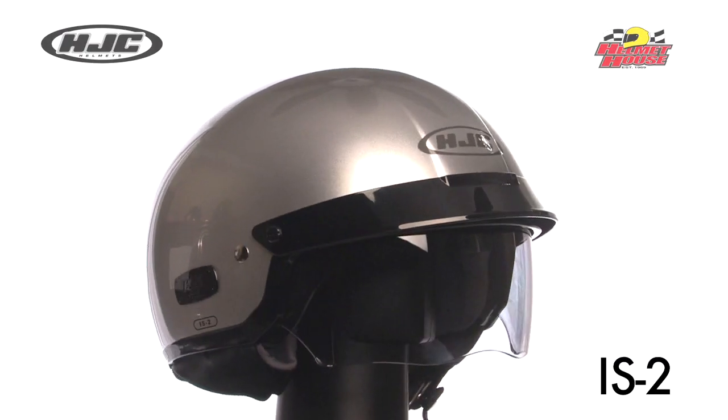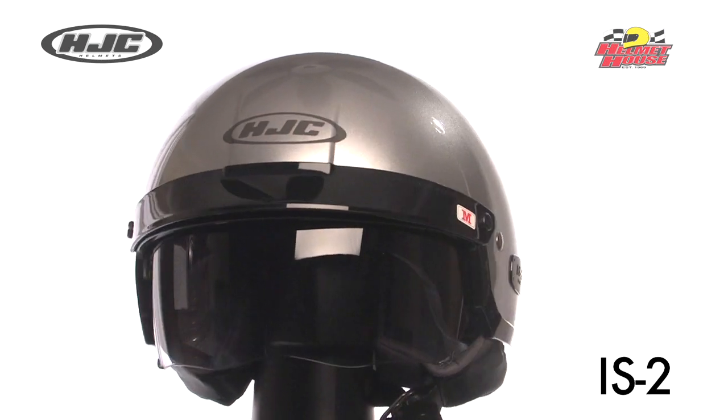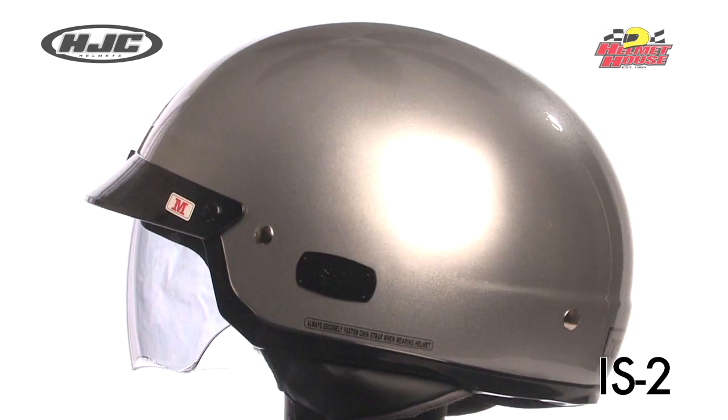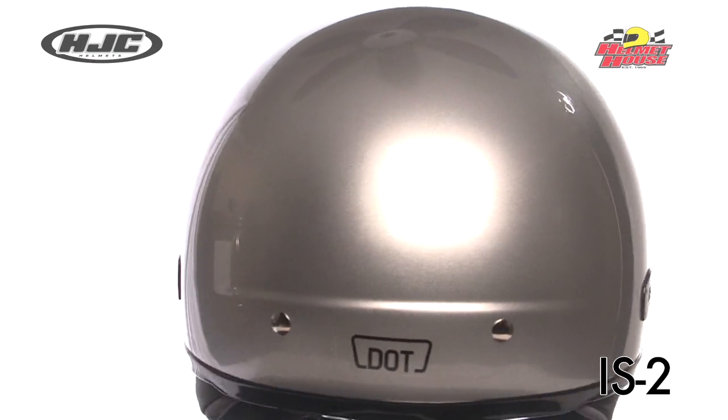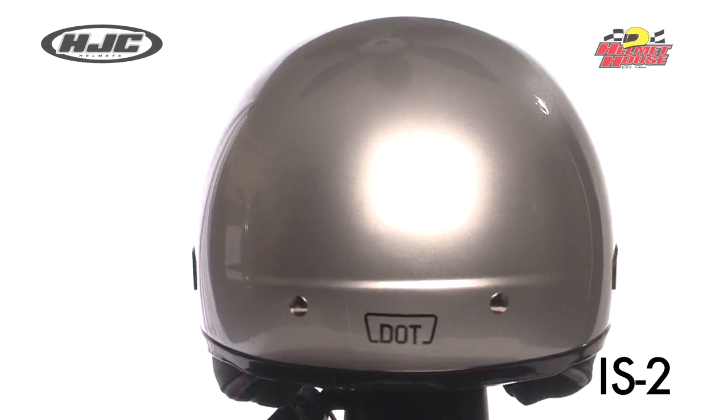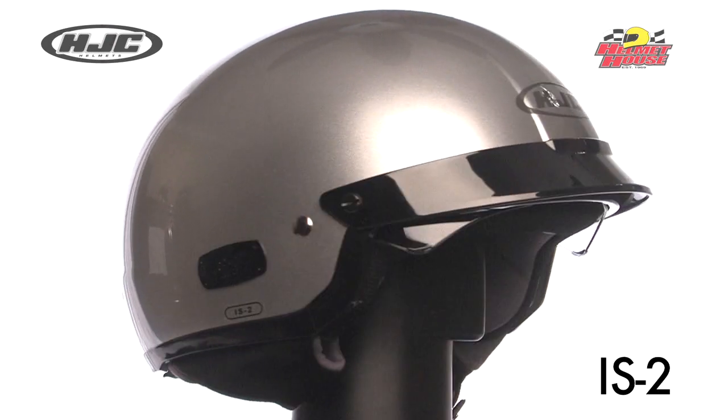HJC's IS-2 half helmet features the sunshield visor system with an integrated smoke-tinted sunshield visor that deploys and retracts quickly and easily. An advanced polycarbonate composite shell with lightweight superior fit and comfort using advanced CAD technology.